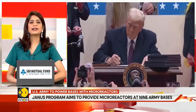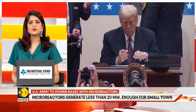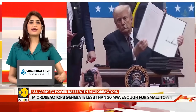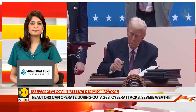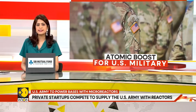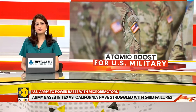U.S. President Donald Trump signed an executive order earlier this year directing the federal government to deploy modern nuclear reactors for national security purposes, and requested that the Army start using reactors on bases by September 2028. While the U.S. Army has not provided a clear cost estimate for the program, some funding will come from the Defense Innovation Unit budget.